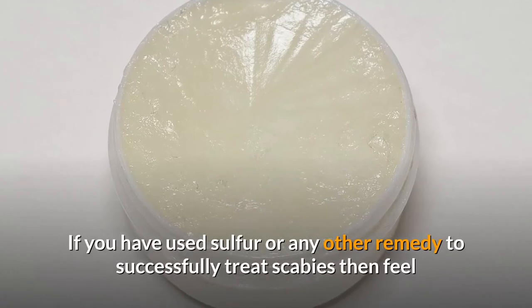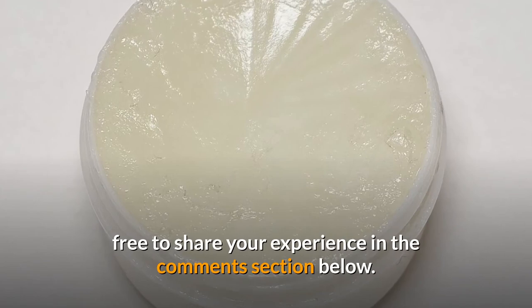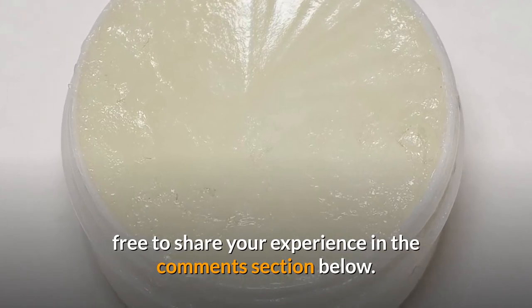If you have used sulfur or any other remedy to successfully treat scabies, then feel free to share your experience in the comments section below. If you enjoyed the video, give it a thumbs up and share with your friends. Subscribe to the channel to watch more videos.